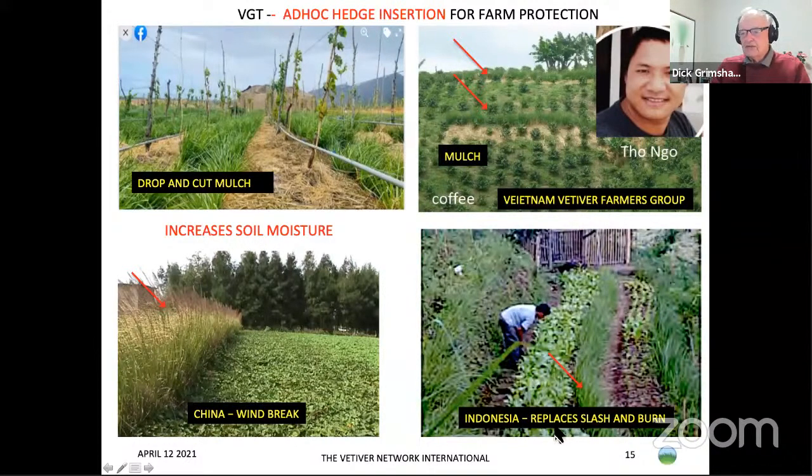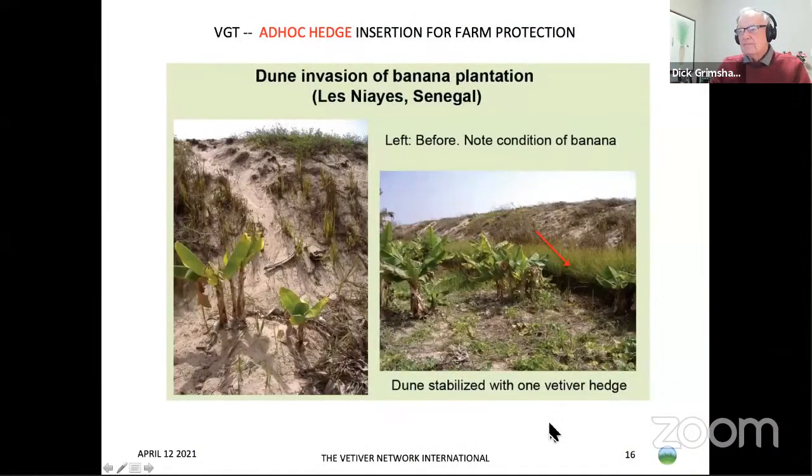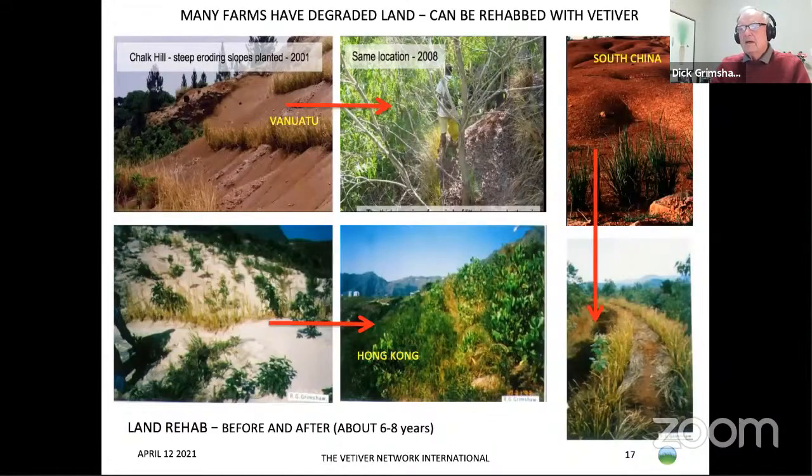In drier areas, this photo from Senegal shows sand dunes invading farms. Vetiver was planted along the bottom of the dune and did a remarkable job stopping sand movement. Many farms have degraded land, and vetiver can be inserted to prevent or rehabilitate very serious degraded situations — shown here with before-and-after examples in Vanuatu, Hong Kong, and South China. The critical thing is that vetiver holds back runoff, provides moisture, and allows other plants to grow.